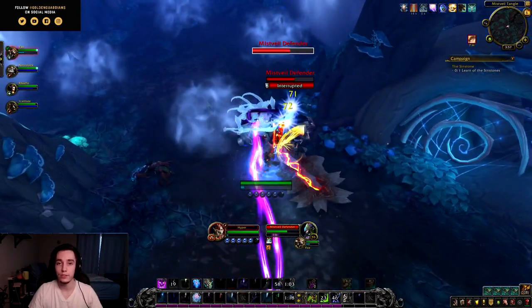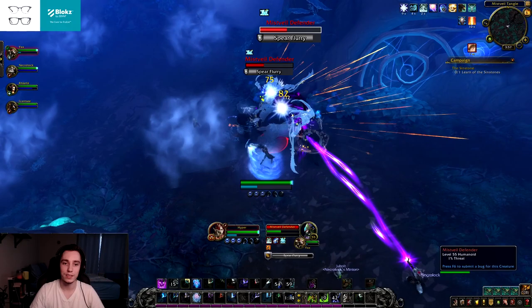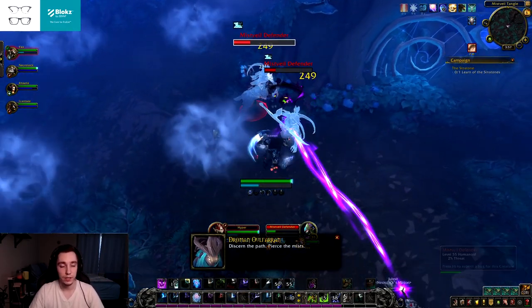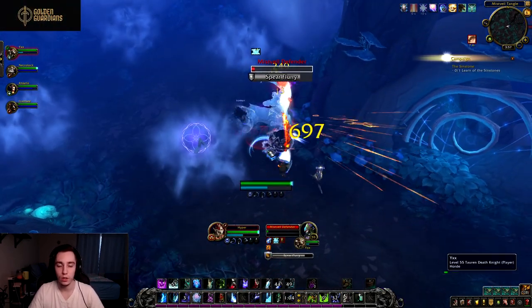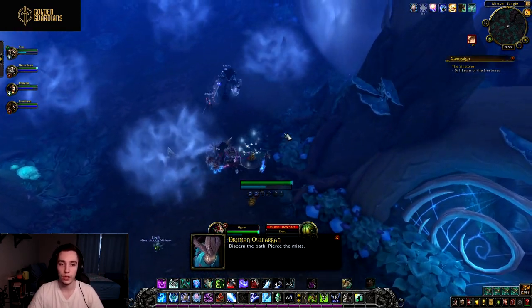Hello everyone, Hyper here. In today's video I wanted to talk about the soulbind conduits that will be available for Death Knights in Shadowlands. These have been datamined and haven't been added to beta yet, so I couldn't test them out, but I just wanted to go over them and give my opinion on whether each one is a good soulbind conduit or not.